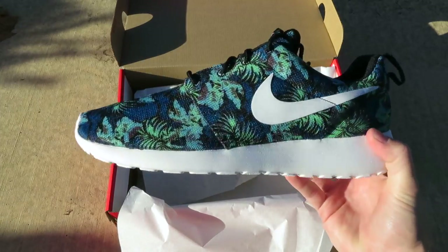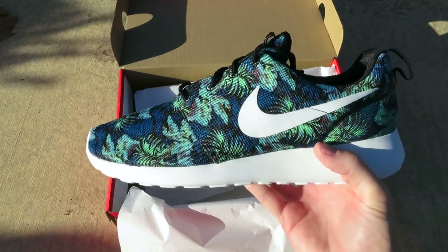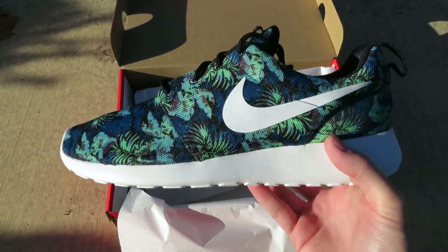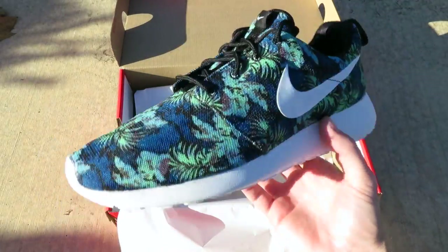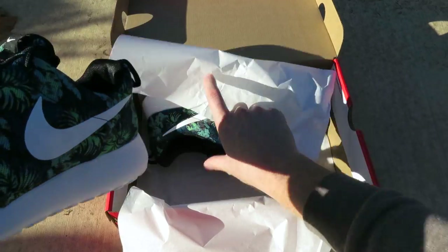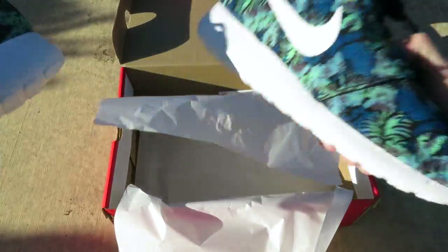I believe these are releasing in a pack — they're going to have some Air Max Ones as well in the same design. The official release date from Nike is November 21st, but these have been popping up online in various places, and I guess Foot Action got them in store early. I'm not sure if they're available online, but if so from Foot Action I'll put a link in the description down below.